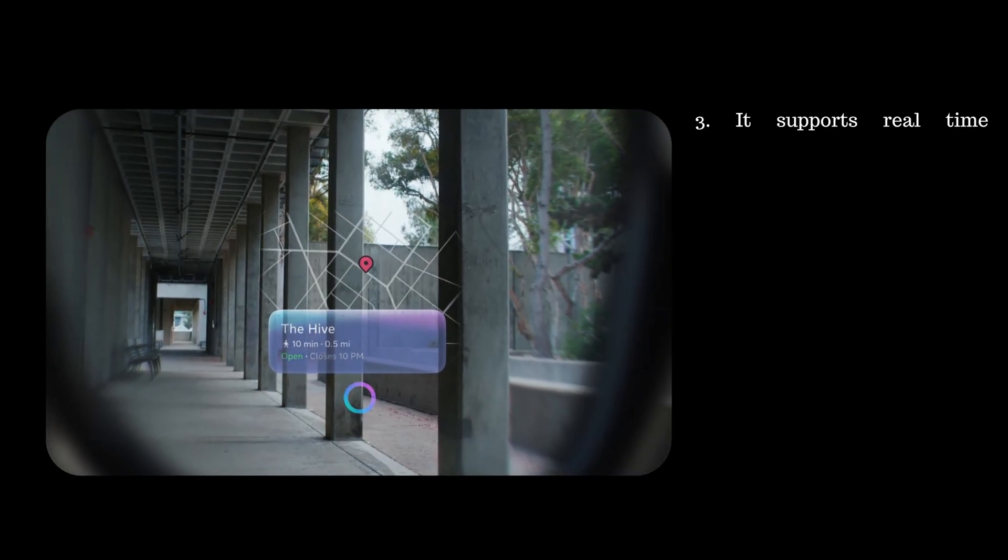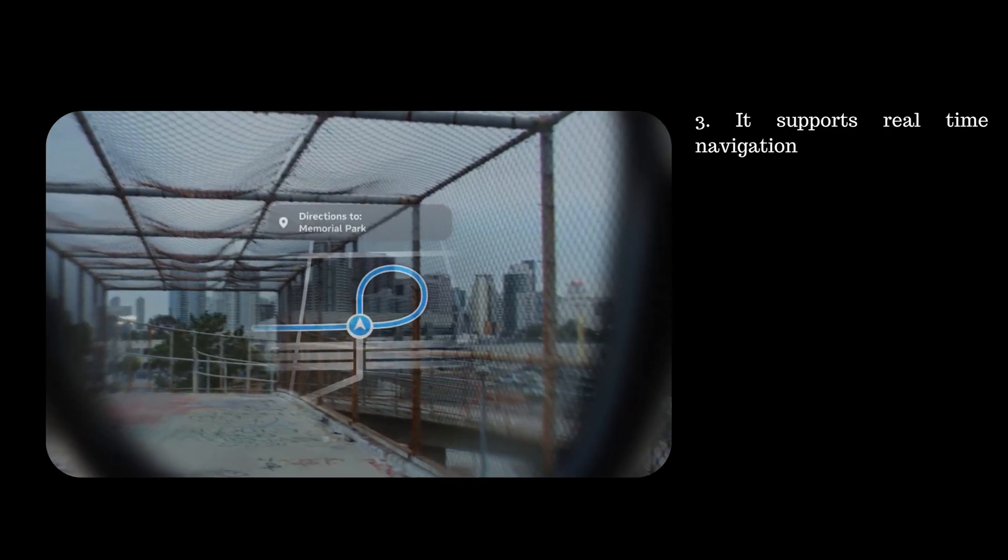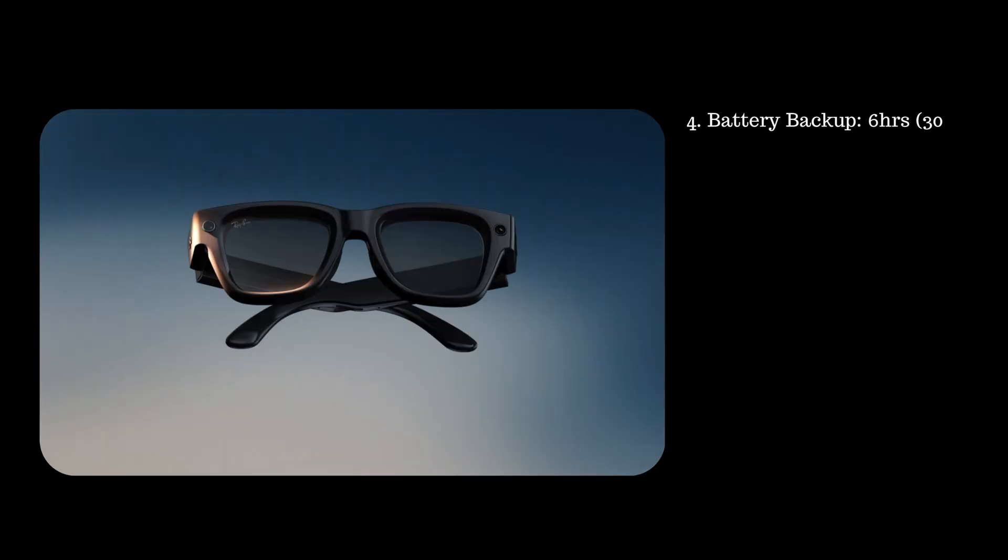Third feature, it supports real-time navigation. Walking directions and map overlays appear on the lens of the glasses. Fourth feature, it offers around 6 hours of battery backup with mixed usage, and this can extend to 30 hours when used with the case.